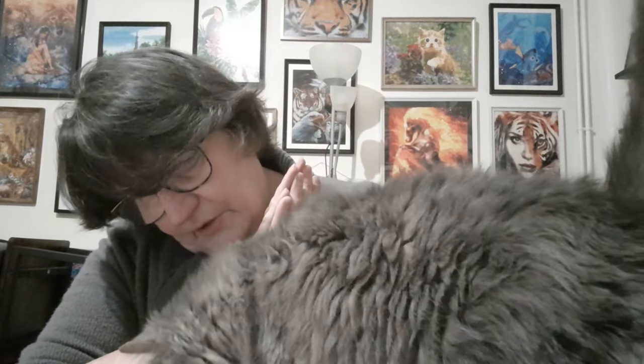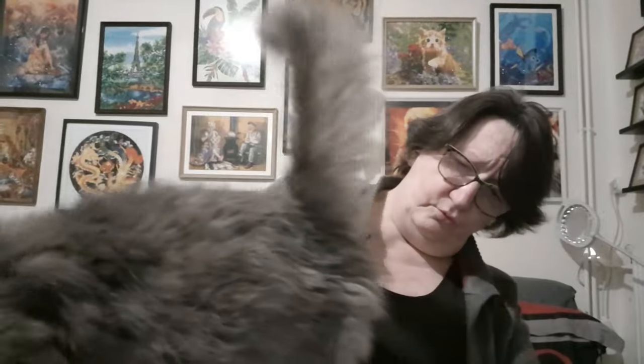Fifi a décidé ce soir de s'inviter. Regardez, t'as un gros nœud aux fesses — maman va s'occuper de ça demain. Pour ceux qui m'avaient demandé, sa papatte va mieux. C'était un petit peu fait mal à la patte, mais ça va mieux pour l'instant.